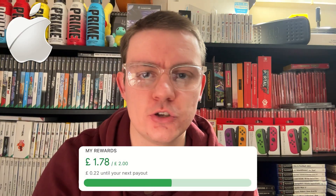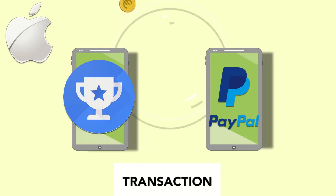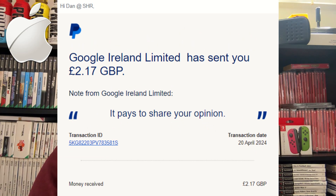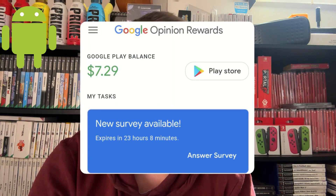If you're on iOS, literally as soon as you hit the £2 threshold, Google Opinion Rewards will actually send the money automatically to your PayPal account, which you can withdraw into your bank. If you're on Android though, it's a bit more convoluted — you actually get the money back as Google Play vouchers.